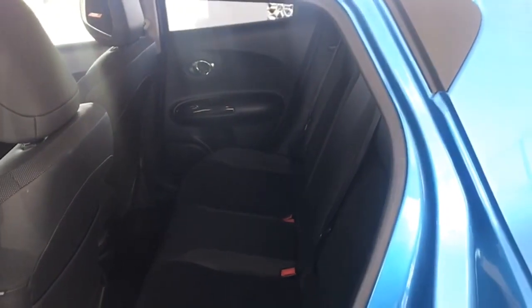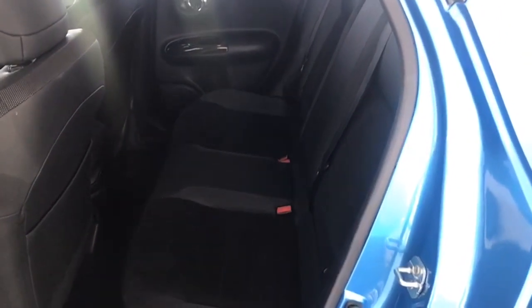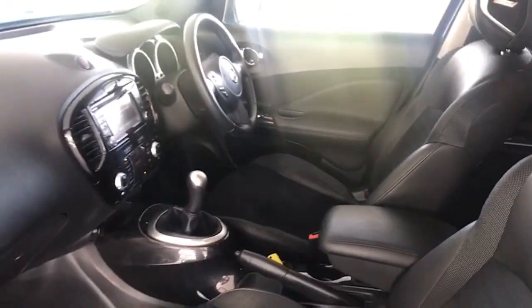Bodywork perfect, interior perfect as well. It's never been smoked in — all we've done today is just wash the car, but that's how good it is. Part leather sports style Alcantara seats, all of which are unmarked. Leather centre armrest, leather steering wheel and gear knob.